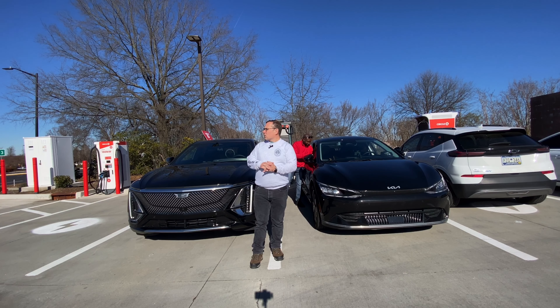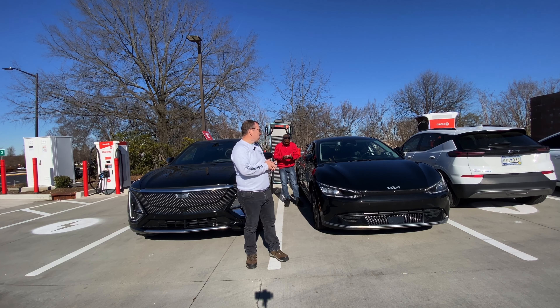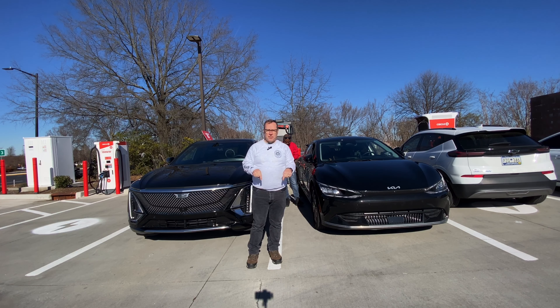This is the Circle K test site, and the link to the video on the Kilowatt Hour EV YouTube channel will be linked down below in the description. Go check it out there.